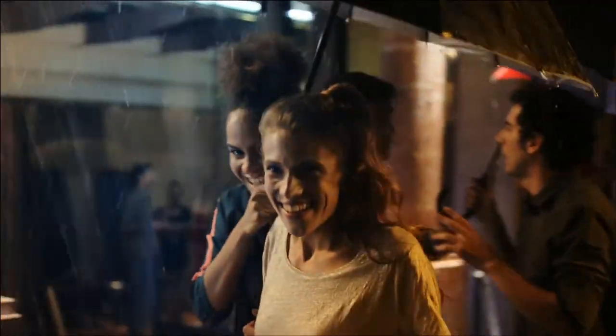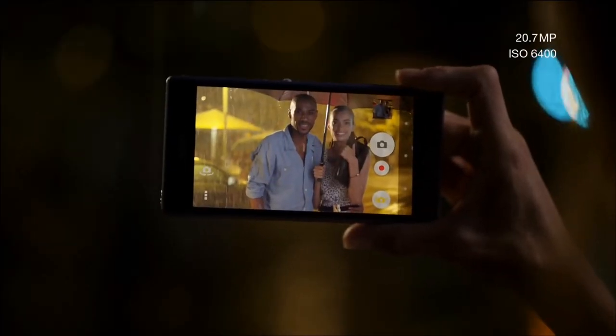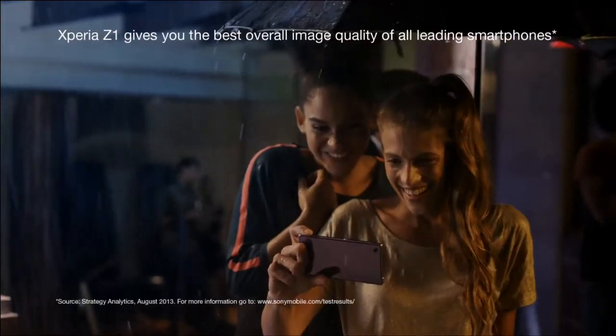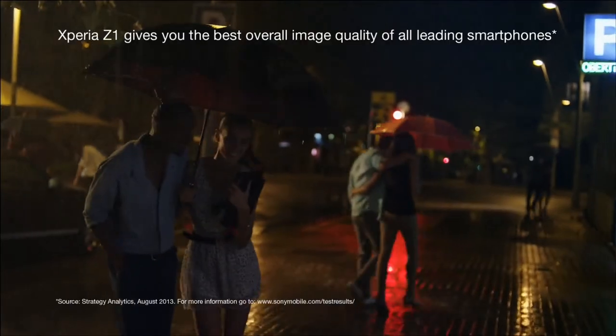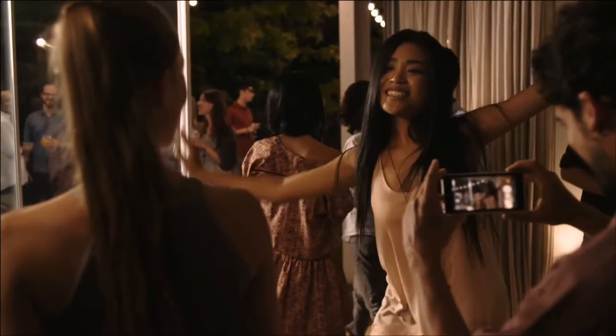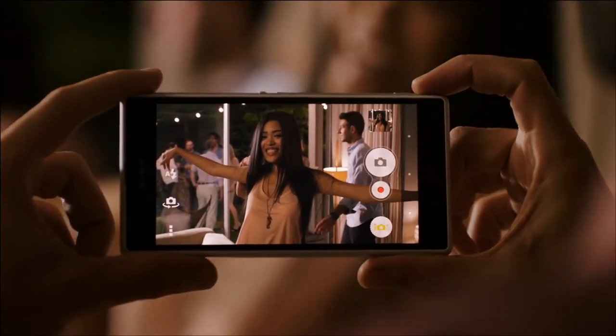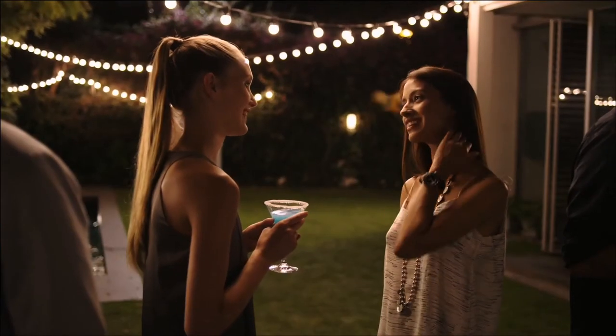This unique combination, along with 20.7 megapixels and a sensitive ISO 6400, gives you the best overall image quality of all leading smartphones. It lets you take beautiful pictures in low-light conditions without flash. Thanks to the high sensitivity, the high shutter speed lets you take blur-free images even when your subject is moving.